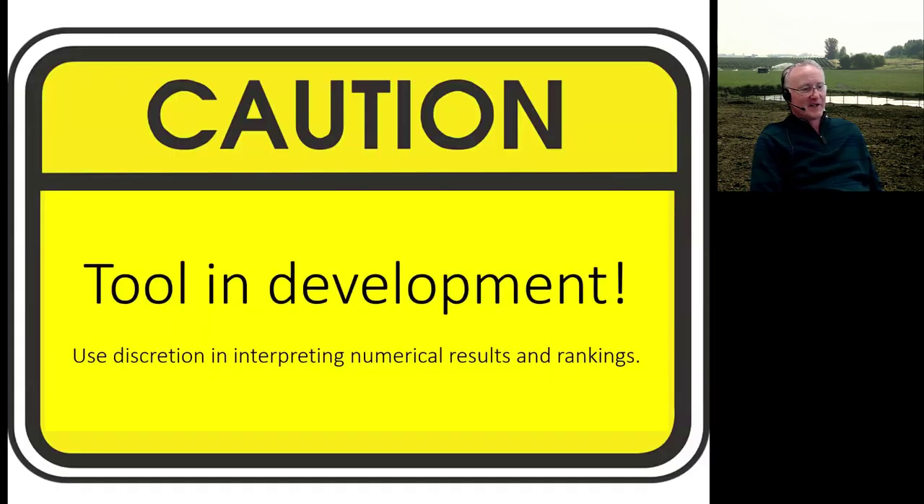Before going further, I want to remind folks not to get caught up in the exact numbers or rankings. This tool is a bit further behind in development than others presented today — we're still working on some bugs and quirks, and we'll be doing beta testing this summer.